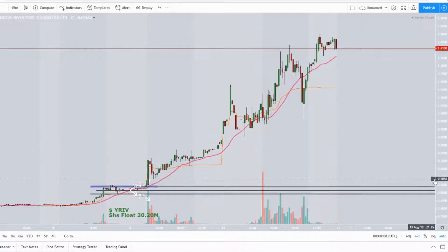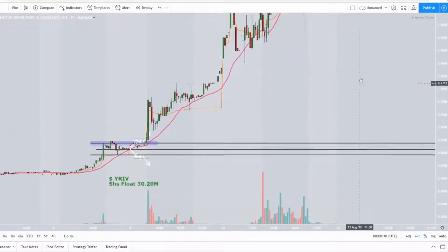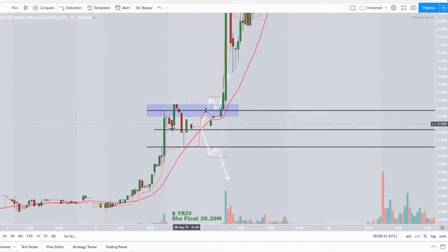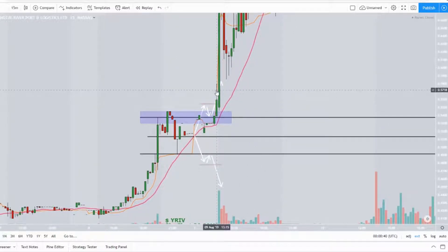We did talk about this stock on the 9th of August. Let's zoom in — we are in the 15-minute chart. What we wanted to watch for was a break above this level here at $5.37. It did break above, it pulled back. You're not going to get a perfect pullback every time. You've got to be watching your level twos, watching your confluence — it's not going to be perfect every time.